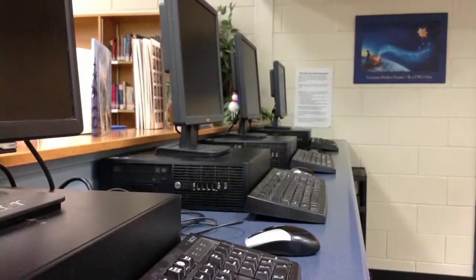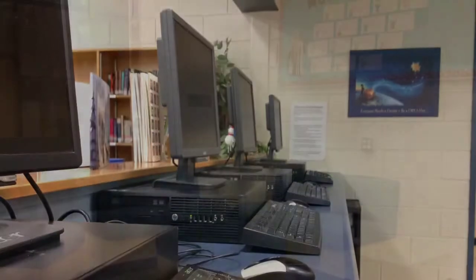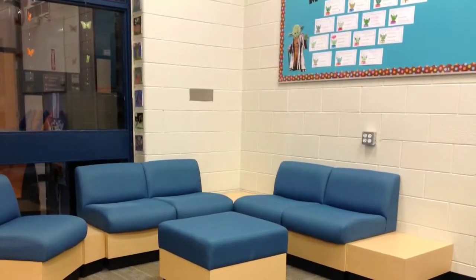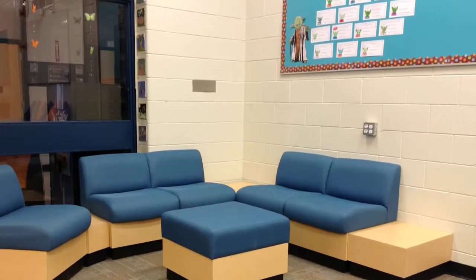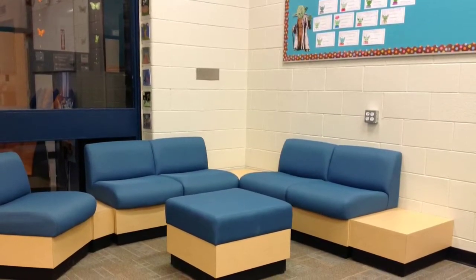Flexible furnishings encourage students to sit together and chat about what they are reading or collaborate on an inquiry project. The design and furnishings in the Library Learning Commons allow for spontaneous rearrangement of furniture to accommodate a variety of teaching and learning needs.